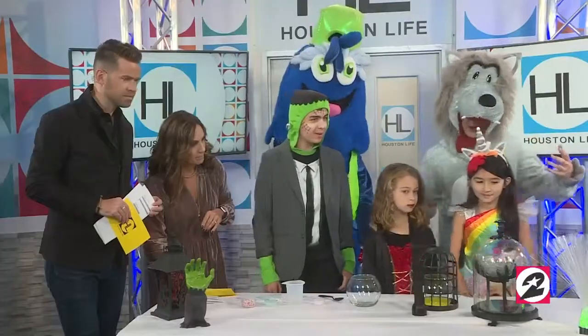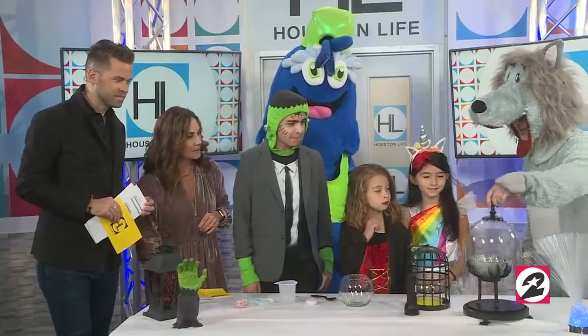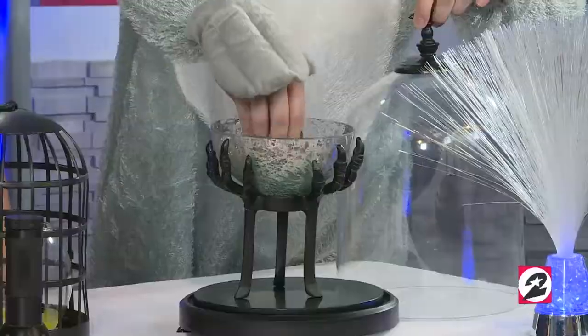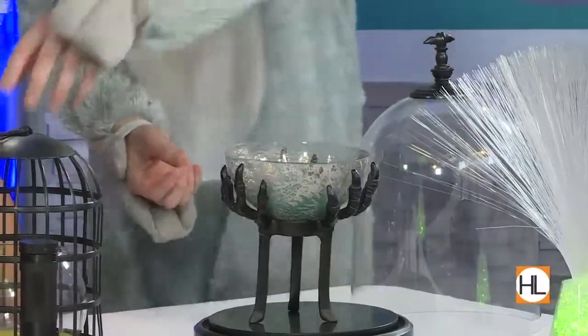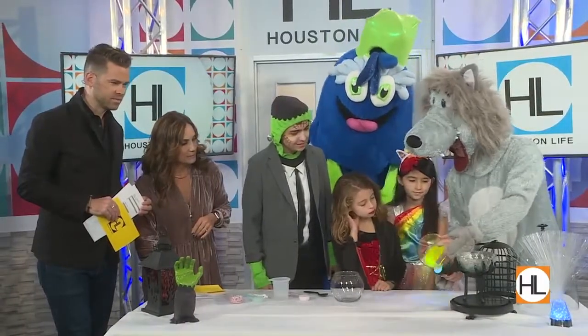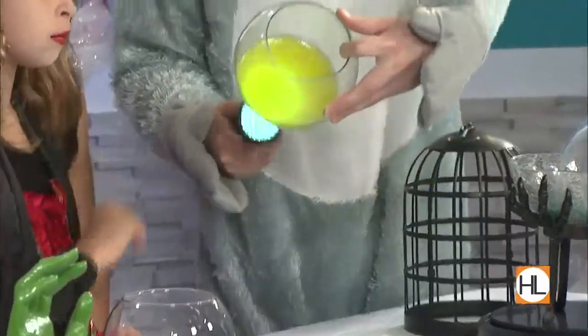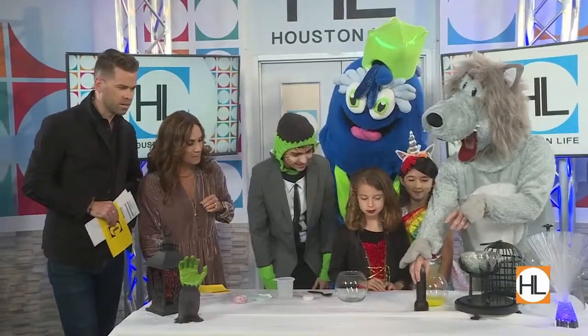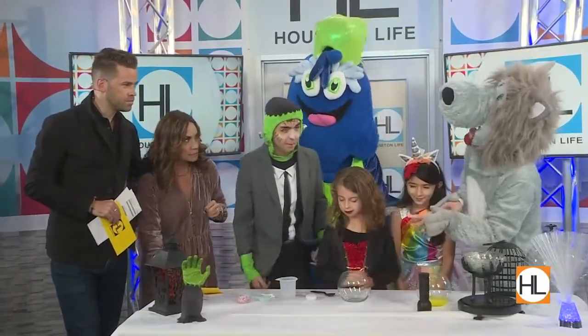So I've got here — this is a pumpkin ooze. This is called the monster ooze, and if you do this through blacklight, you can actually see that it kind of glows in the dark. And this one — we're going to be making zombie brain slime.